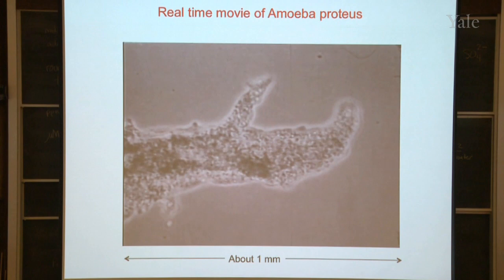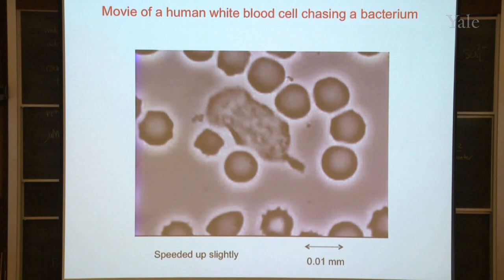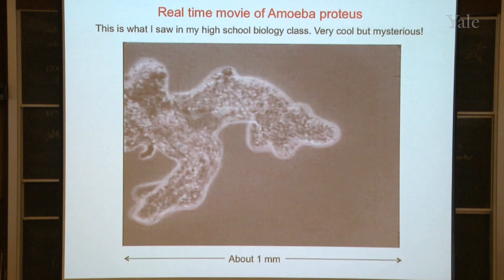I thought this was really cool. Having seen this in biology class I was curious about what was going on, and it turned out that nothing was known about the molecules that made the cells move — zero, when I was in high school.